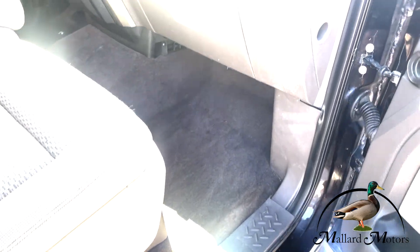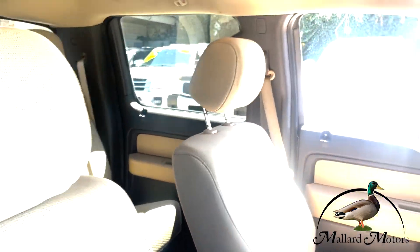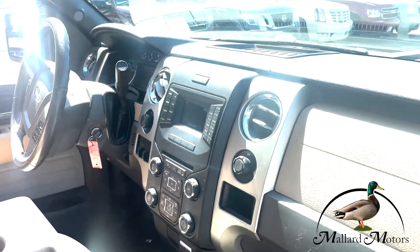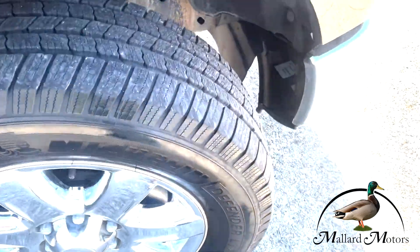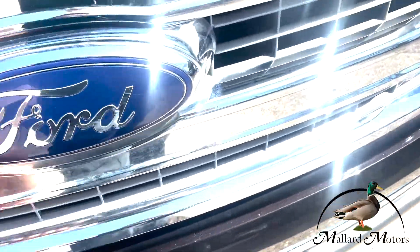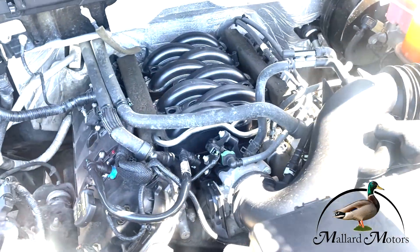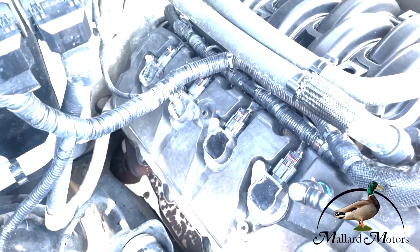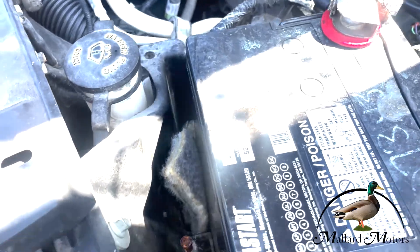Of course, the powerful V8 — I believe Ford's going to be going away from the V8 pretty soon, so if you want a V8, now is definitely the time to get one. Great towing power, and you can see just good tread on the tires all the way around. There's lots of room to work under the hood with nice easy access to the coil packs and spark plugs. It's also got an almost brand new battery.